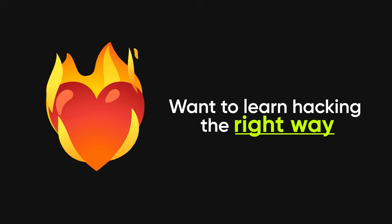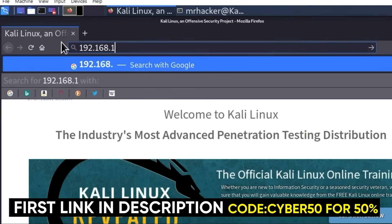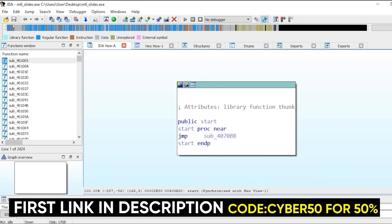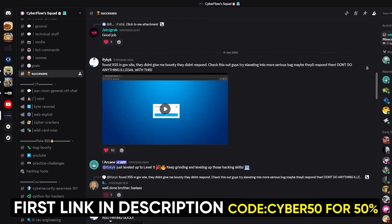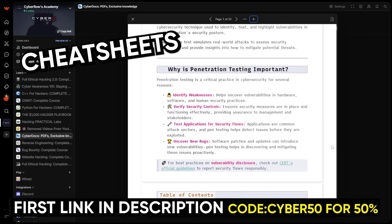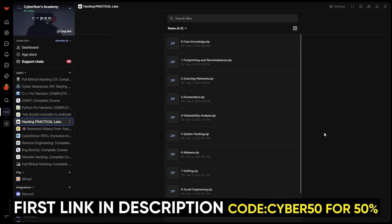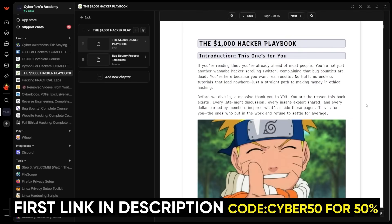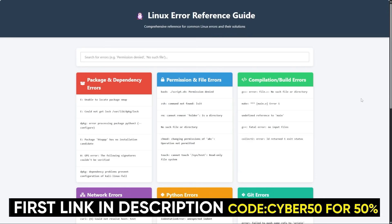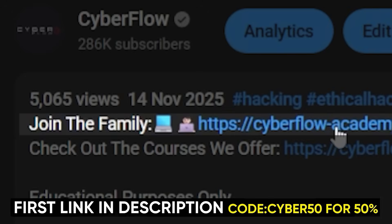If you like the way I break this stuff down and you actually want to learn hacking the right way, then check out Cyberflows Academy, my private community. Inside, you get full step-by-step courses on ethical hacking, bug bounty, web hacking, OSINT, Python, C++, and reverse engineering, plus a private Discord where you can ask me anything and learn alongside people already getting insane payouts. You also get all my CyberDocs — cheat sheets, workflows, recon templates, OSINT checklists, exploit notes, and practical challenge-based labs that actually force you to apply the skills — plus the $1,000 playbook that shows you how to make your first grand from hacking. We include all my tools and setups so your machine is ready from day one. It's all in the first link in the description.